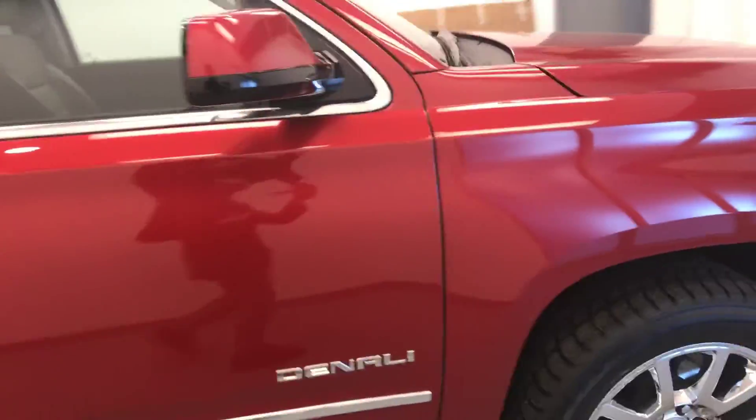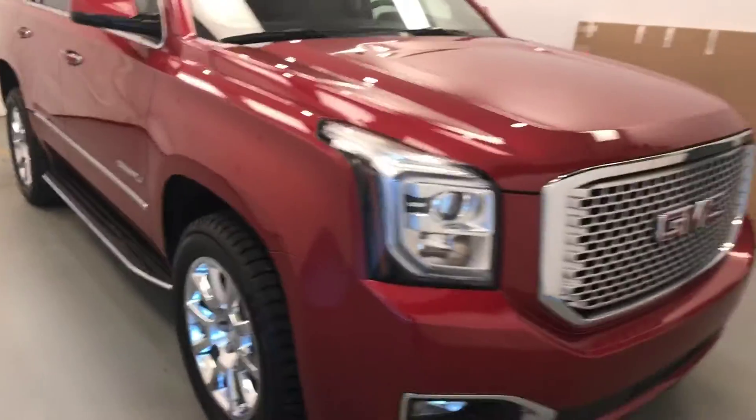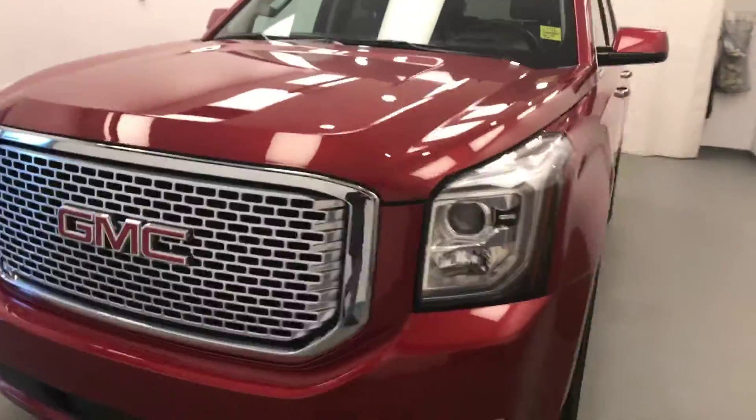Once again, this is stock number 141628 on a 2015 GMC Yukon Denali and our exterior color is red.